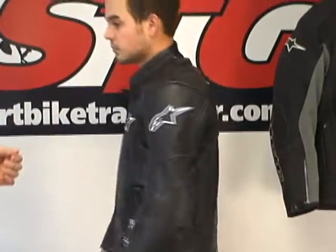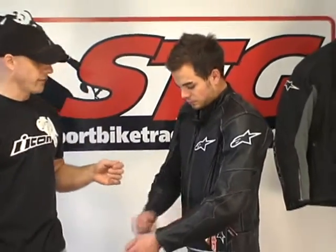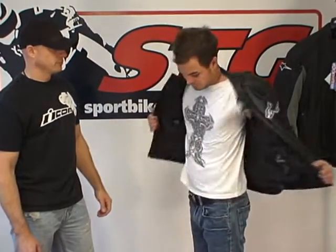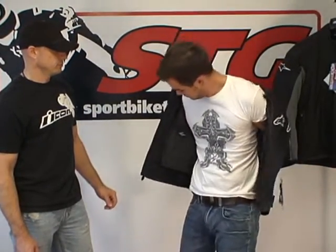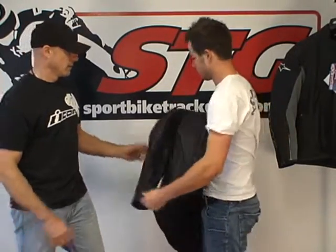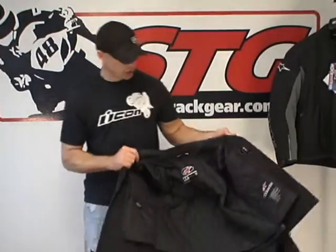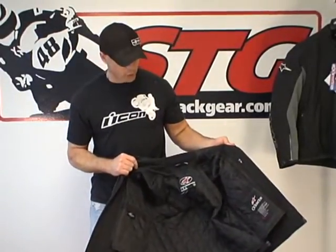That pretty much does the exterior features and benefits. Jeff will go ahead and peel it off so I can pull it apart and give them a look from the inside out. This jacket includes the quilted vest liner, which is fully removable.